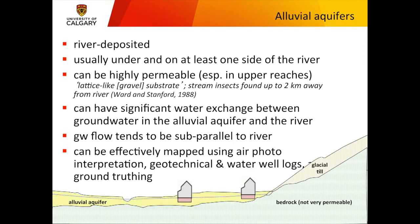A quick primer on alluvial aquifers: they're deposited by rivers, could have been rivers a thousand years ago or last year. They're usually under and on at least one side of the river. This tiny Bow River here has aquifer extending through Hillside, Sunnyside, Hillhurst, Crescent Heights, and all the other neighborhoods on the north side of the river. The river meanders back and forth over time, but there is groundwater underneath the whole river-connected alluvial aquifer.